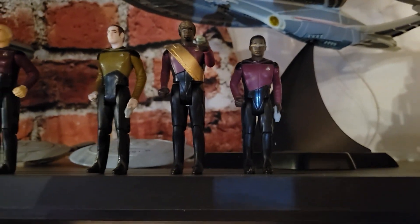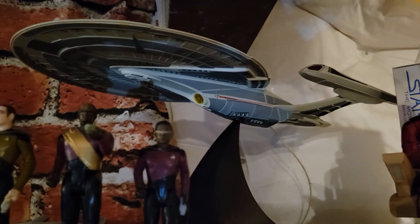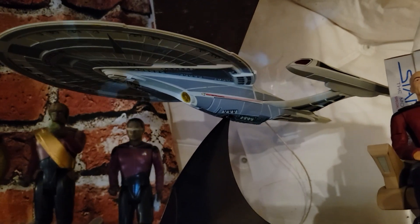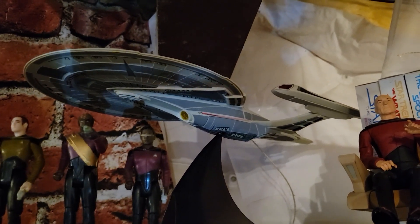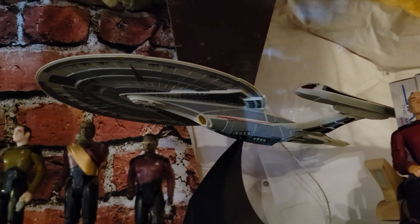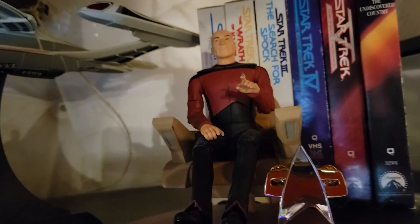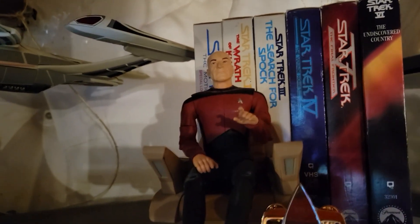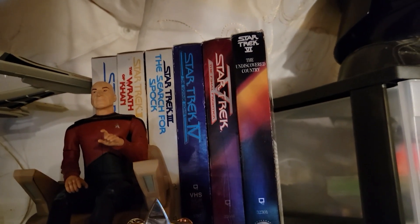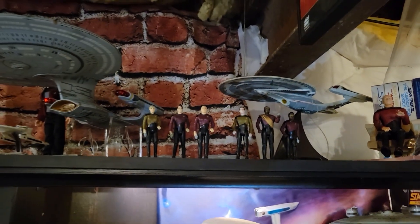Behind the figures is the Art Asylum Enterprise-E from Star Trek: First Contact, Insurrection, and Nemesis — the later Next Generation films. I've always liked the aesthetics on that one, though I prefer the Galaxy class. There's also a Diamond Select Captain Picard in command chair I picked up at Comic-Con maybe 13 or 14 years ago. And behind everything are my original VHS copies of Star Trek films one through six. Pretty awesome shelf — truly these are the voyages of the Starship Enterprise.